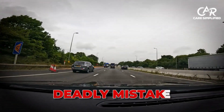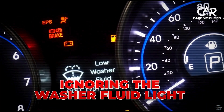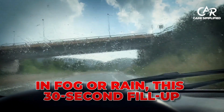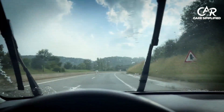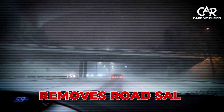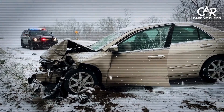Here's the deadly mistake that 43% of drivers make: ignoring the washer fluid light until it's too late. In fog or rain, this 30-second fill-up could literally save your life. Winter fluid prevents freezing and removes road salt that blocks 80% of your vision. Don't learn this lesson the hard way.